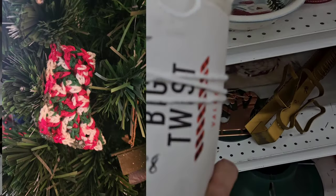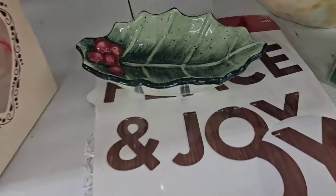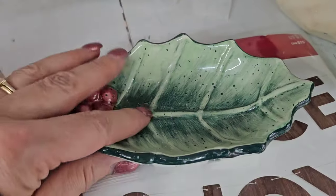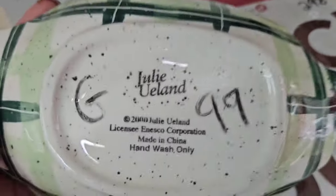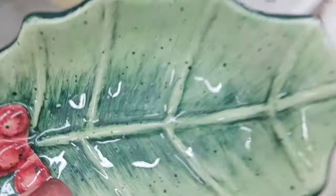I crocheted ornaments for my friends this year for Christmas, so I pick up yarn when I see it. I'm liking this little holly dish — it was 99 cents. Julie Yulin Inesco. It's so cute.